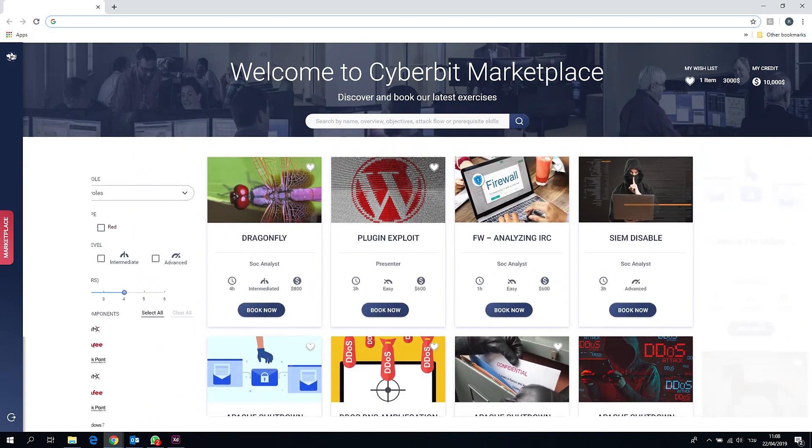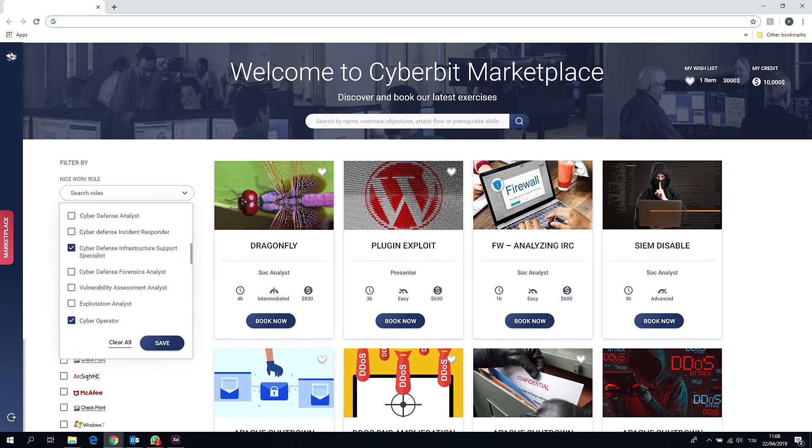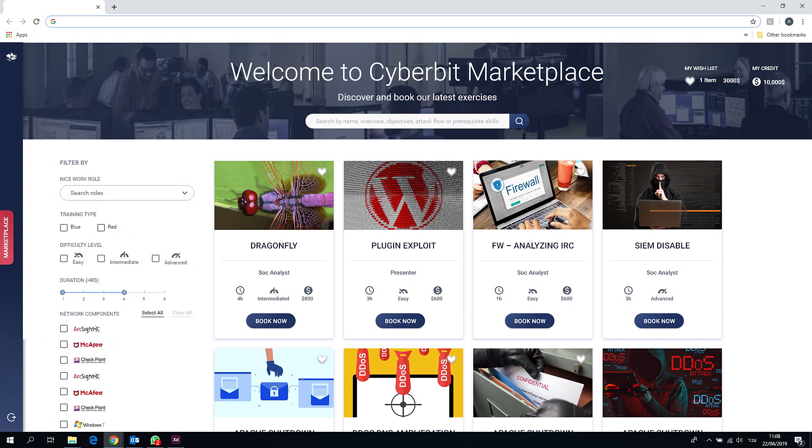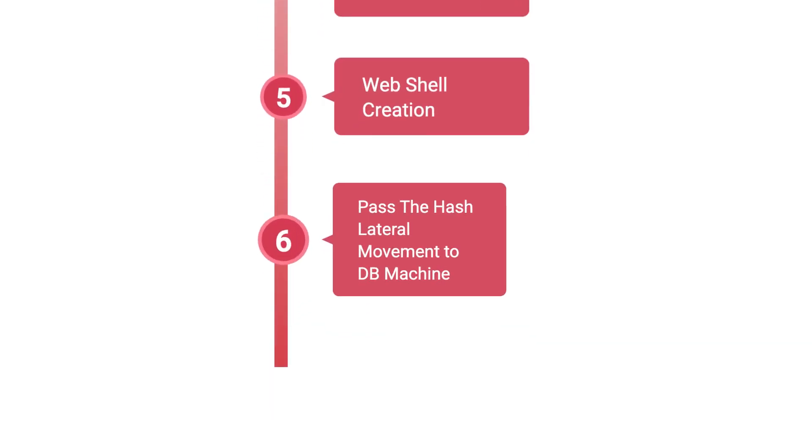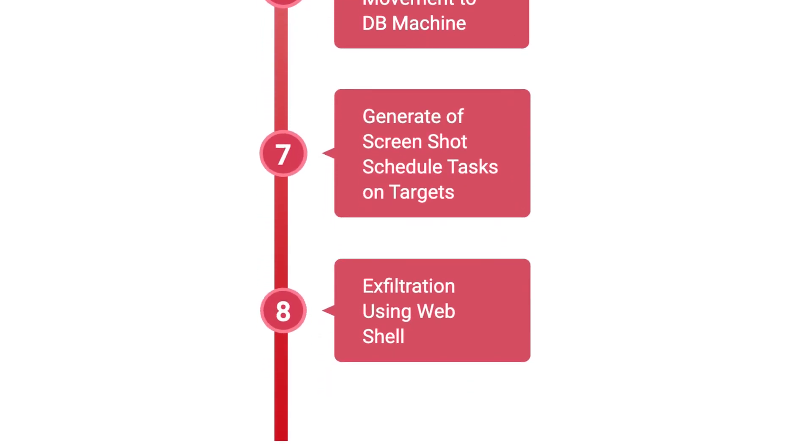Choose from dozens of attack simulation exercises. Find a scenario by NICE work role, by topic, or by the tools you want to train on. Respond to real-world cyber attacks simulated across the entire kill chain, from delivery through lateral movement and to data exfiltration.